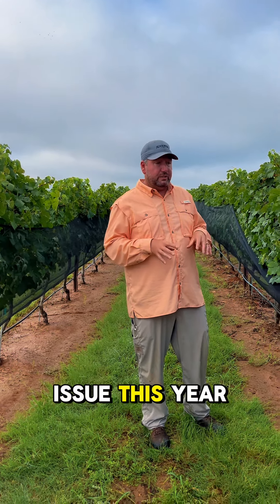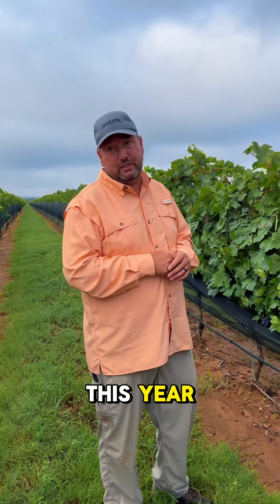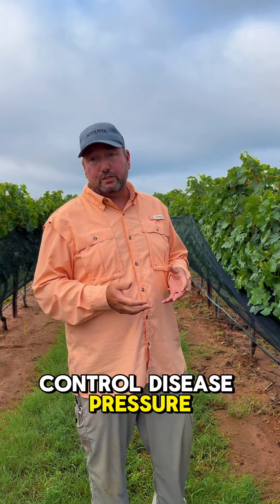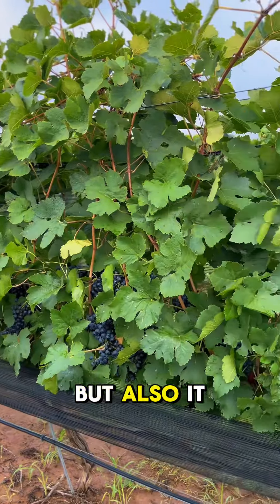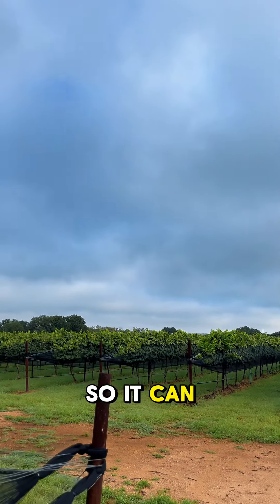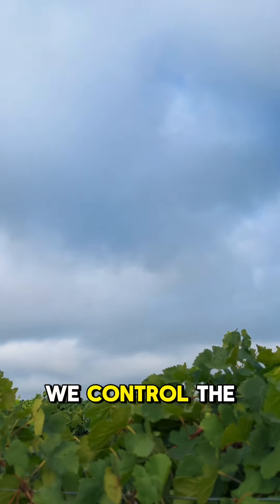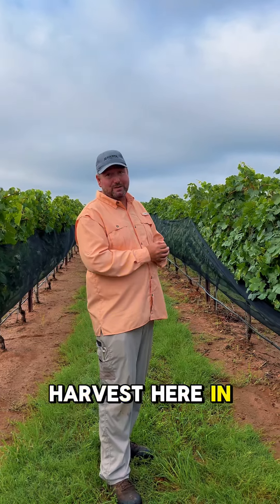Our biggest issue this year has been Mother Nature. She has not dealt us a very good hand. We've had rain on top of rain on top of rain. The biggest issue is trying to control disease pressure, because when you get a lot of rain it requires a lot more spray, and it also limits how soon we can get into the vineyard. Our vineyard tends not to drain the best in spots, so it can take us a little longer to get in. But as you can see, we've controlled the disease very nicely throughout the vineyard and we're waiting for harvest in about two to three weeks.